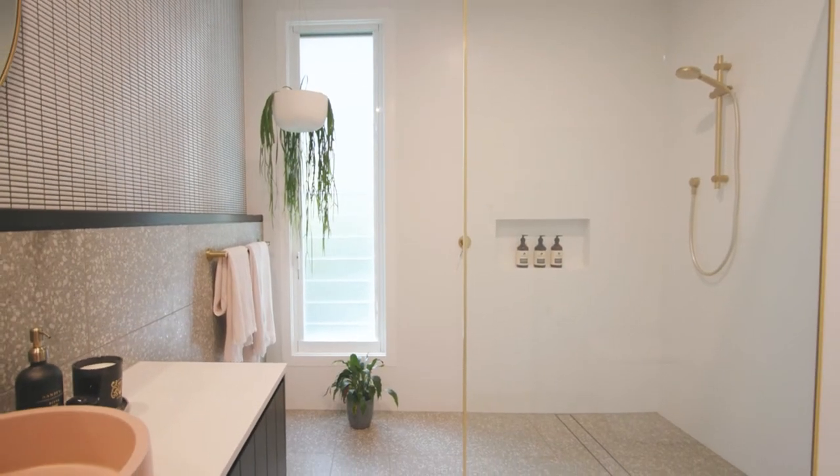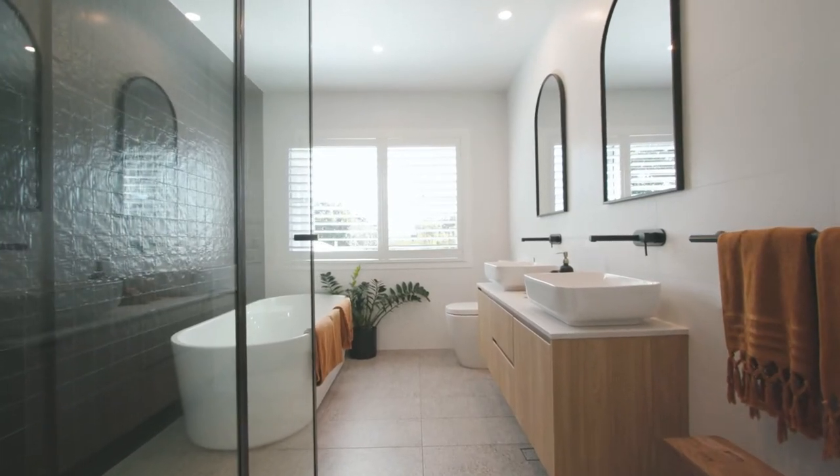In a family home, for floor tiles in the wet areas, I would say nothing too dark because that's going to show a lot of dust and dirt. Choose something that's got a bit of variation in it that will hide the dirt.